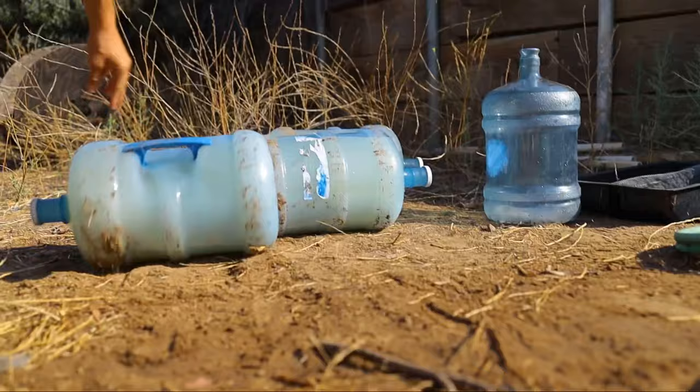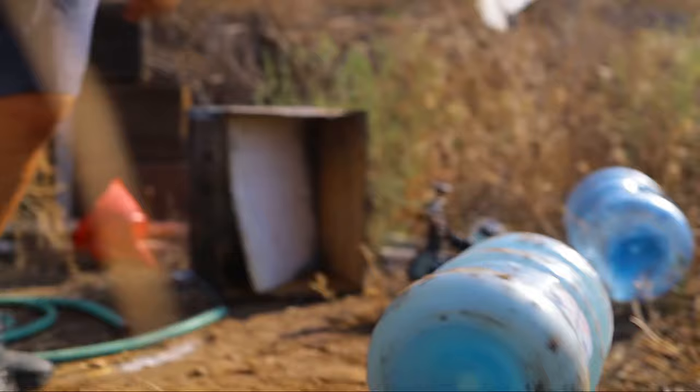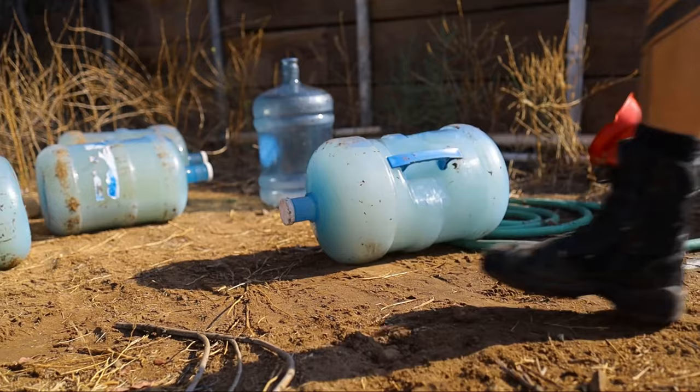We found that if you just put them in these jugs, you can just roll them around and you don't have to cook it. It takes probably about 30 to 45 minutes. So we just come here and start rolling them around, do some other work, keep rolling them around, and by the time we're getting ready to leave, the bottles are ready to throw into the hives.